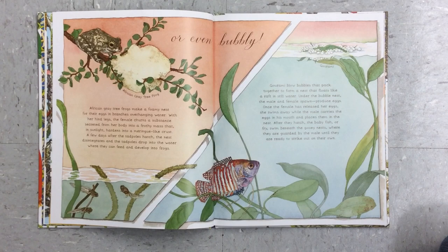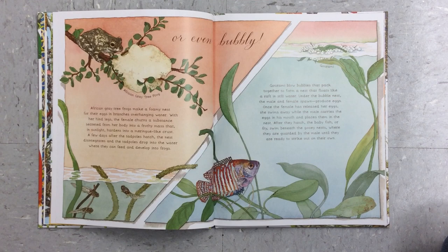Or even bubbly! African gray tree frogs make a foamy nest for their eggs on branches overhanging water. With her hind legs, the female turns a substance secreted from her body into a frothy mass that, in sunlight, hardens into a meringue-like crust. A few days after the tadpoles hatch, the nest disintegrates and the tadpoles drop into the water where they can feed and develop into frogs.